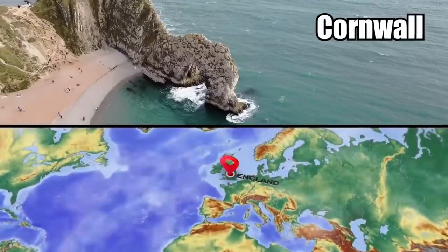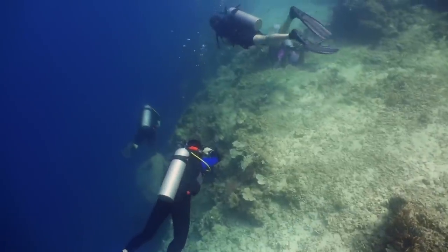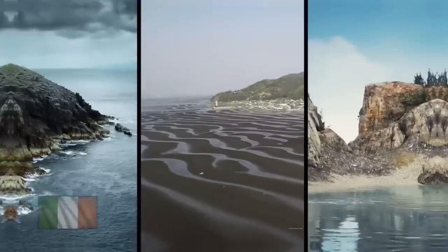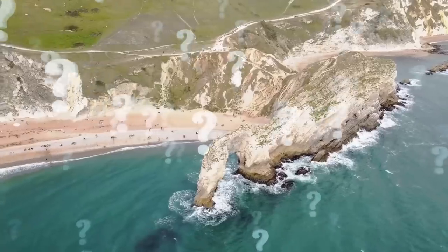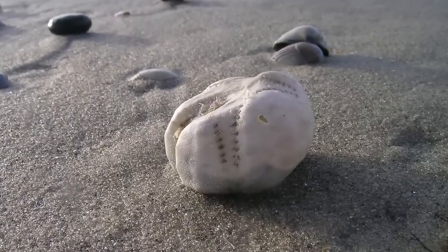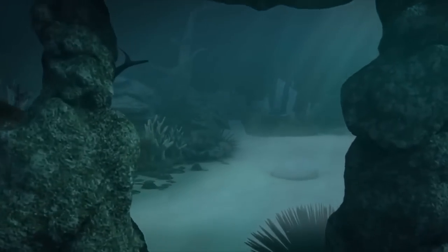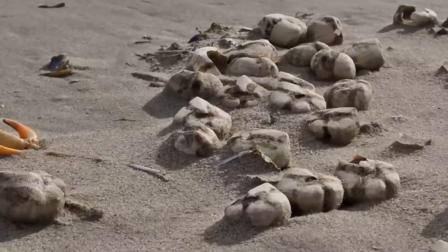Sea Potatoes. Beachgoers in Cornwall, England were perplexed when hundreds of tennis-ball-sized, heart-shaped creatures washed ashore in 2018. But the sight was no surprise to marine biologists, who immediately recognized the specimens as sea potatoes. Also known as heart urchins, they spend their lives buried in the sand along the coastlines of several European and Asian countries, including Ireland, Japan, and the United Kingdom. They are related to starfish and are covered in short yellowish-brown spines. Scientists believe the sea potatoes got mixed up in a mass mating event that went wildly wrong — the creatures likely left their burrows to breed and were killed and washed ashore in a storm. They are a hugely critical component to seafloor environments, equipped with an internal hydraulic system that enables them to burrow up to 9 inches into the seafloor. But they are not immune to mass stranding events, as the incident in Cornwall shows.